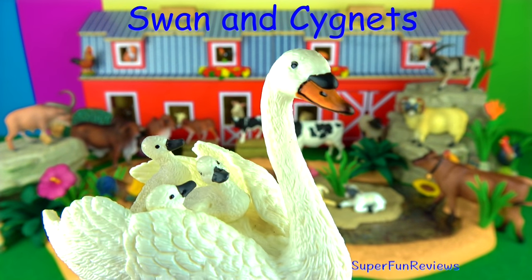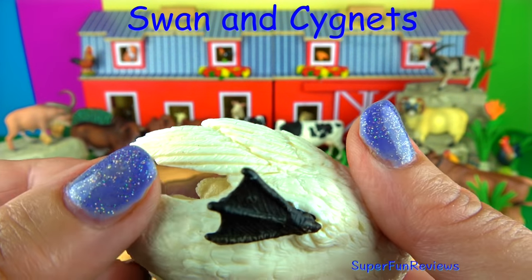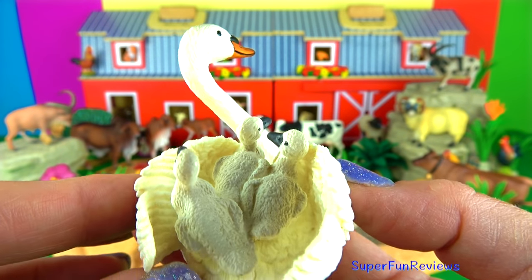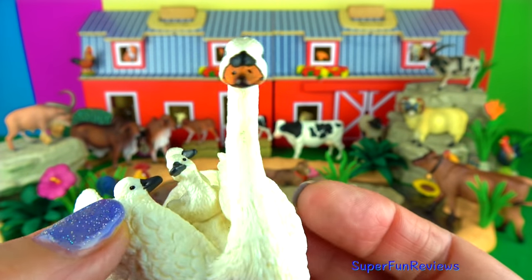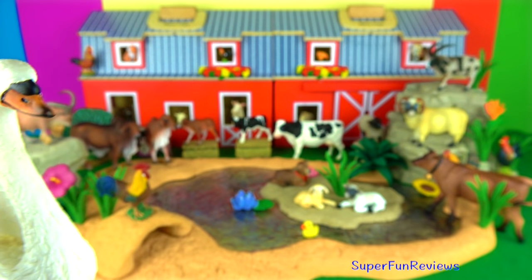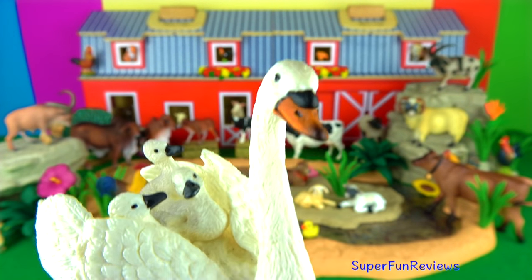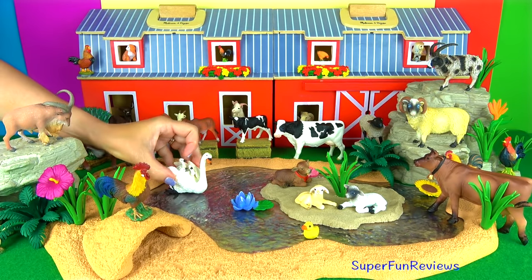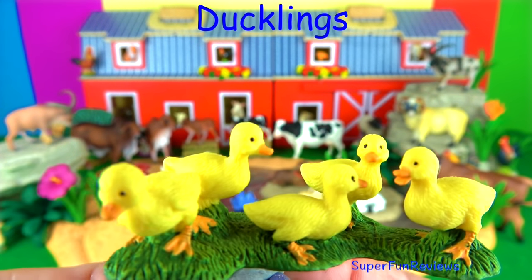The swan and her cygnets. A male swan is called a cob and a female swan is called a pen. Baby swans are called cygnets and stay with their mother for the first six months of life. A swan will hatch up to 10 eggs at one time. Eggs take between 7 and 8 weeks to hatch. The swan is one of the largest, fastest swimming and fastest flying waterfowl, and one of the longest living birds in general.